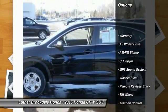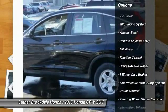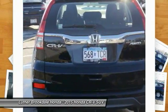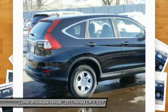Anti-lock braking system, traction control, all-wheel drive, power steering, air conditioning, cruise control, rear defrost, AM/FM stereo radio, center armrest, and power brakes.